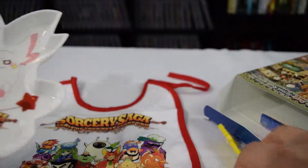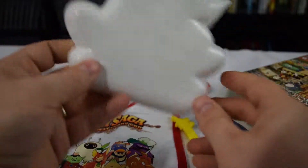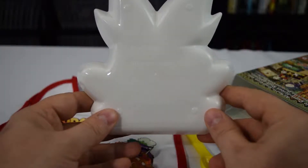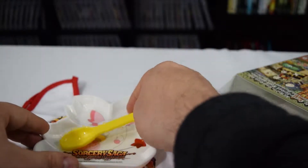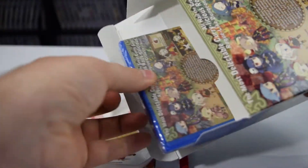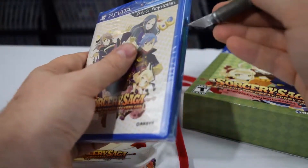And then we have our little plate that's also shaped in this cute little character — I guess this must be some type of mascot for the game. I actually haven't played it yet. It says it is not dishwasher safe but it is food safe. It's also worth mentioning this game is PlayStation TV compatible, so there should be no problems there even though it doesn't mention it on the box. It is in the compatibility list, at least in North America.